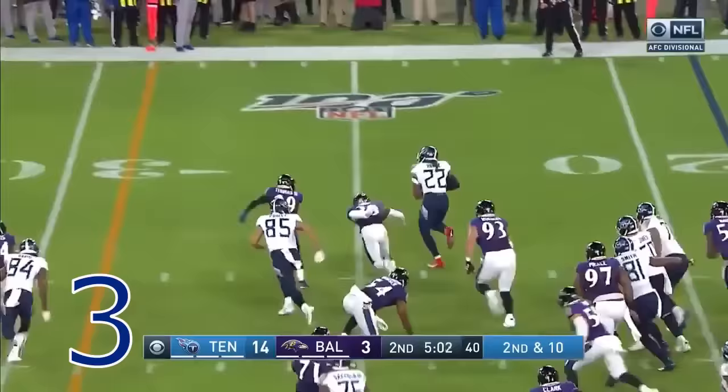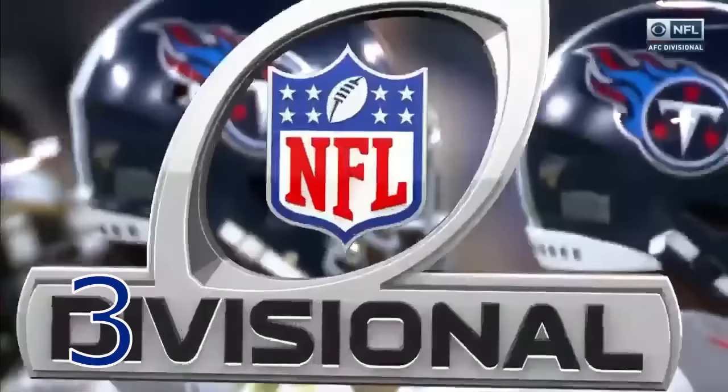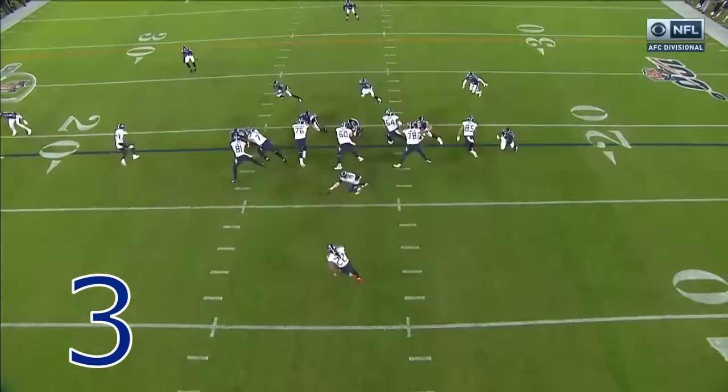Handoff Henry — Henry takes it to the outside. Oh, the stiff arm, twice on Thomas, and he's out of bounds — first down run for Derrick Henry! A workhorse for this Tennessee offense. That's a 27-yard gain.